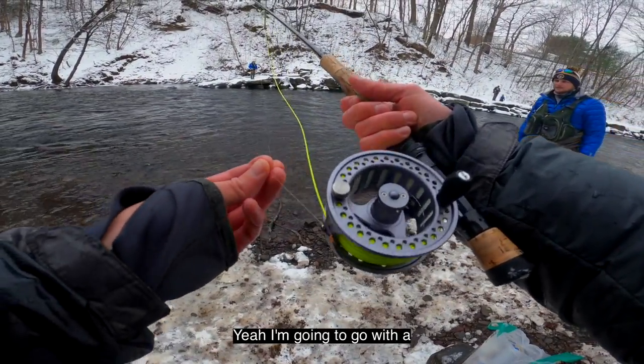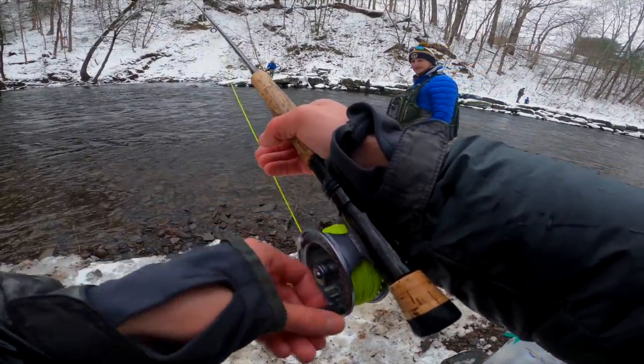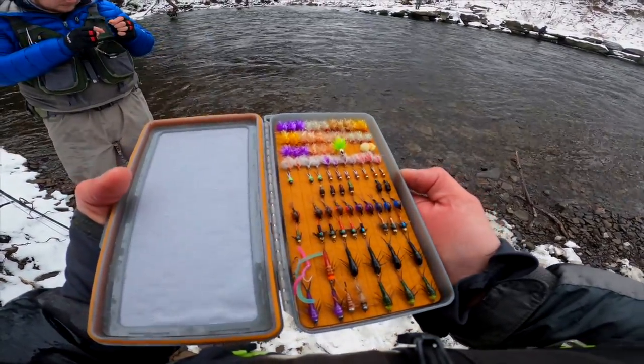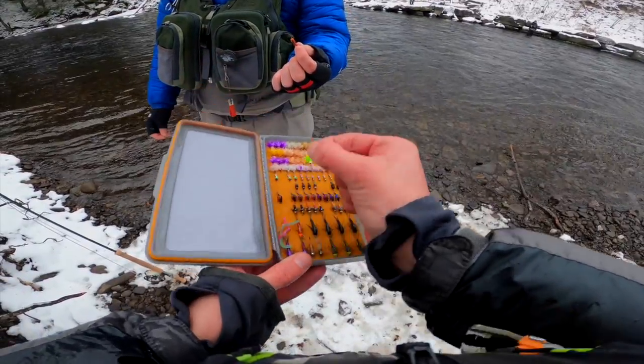I might go with it — I might take that orange one off. Yeah, I think drop down in size. I have a green one if you want to try that. Actually, I have another blue one, but it might be good to try a different color.